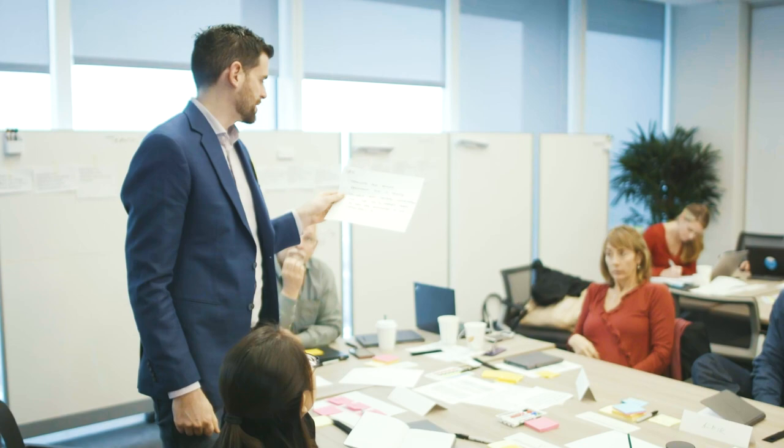How do you charge for design thinking? Now, depending on its scope, certain design thinking projects can be as little as one week to a whole year and beyond. It's not uncommon to charge $50,000 or more for these larger projects.